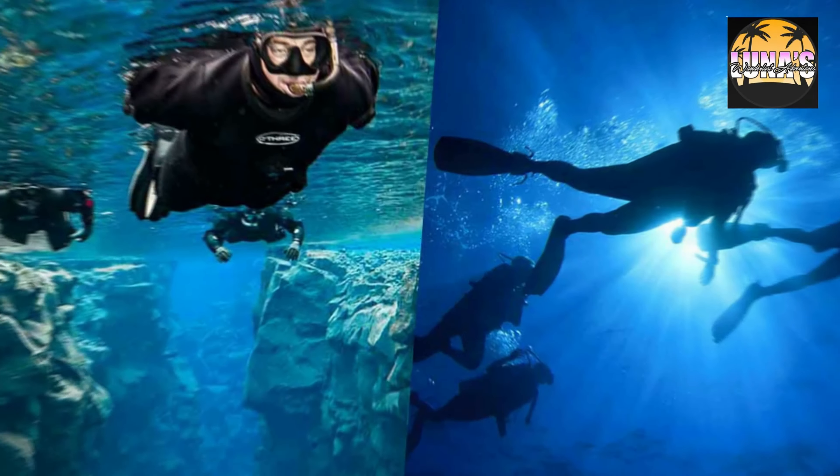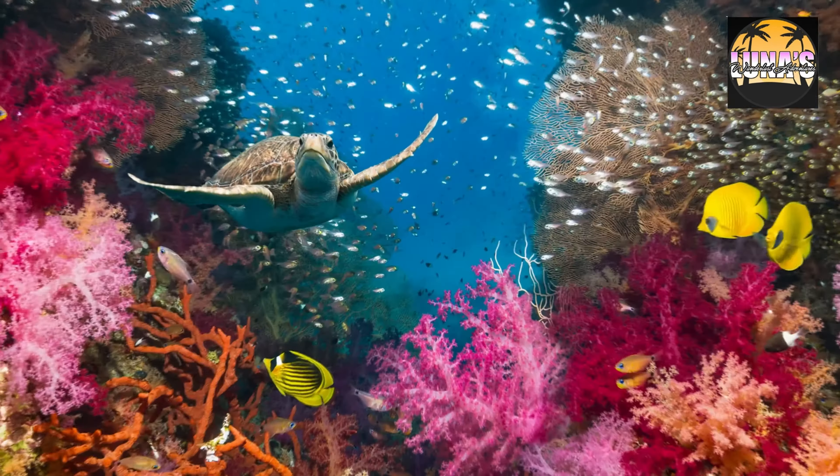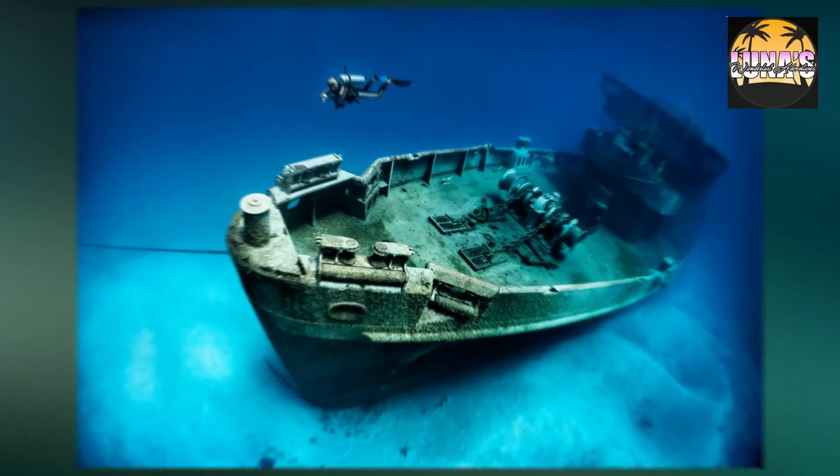Snorkeling and Diving — Discover Bermuda's vibrant underwater world by snorkeling or diving. The island is surrounded by coral reefs teeming with colorful marine life and shipwrecks to explore.